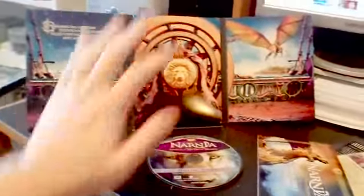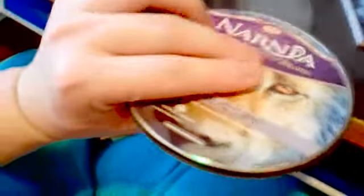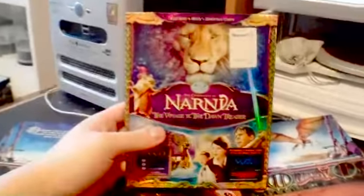So there we go! Nice collectible postcards, three-disc set, very interesting packaging that can scratch the disc easily. Whoa, what is that? It's like rubber. This is some weird packaging — it doesn't snap on. It's like rubber, and you have to fit it in. See? It doesn't stay. Anyway, that is the Blu-ray DVD combo set for The Chronicles of Narnia, The Voyage of the Dawn Treader.